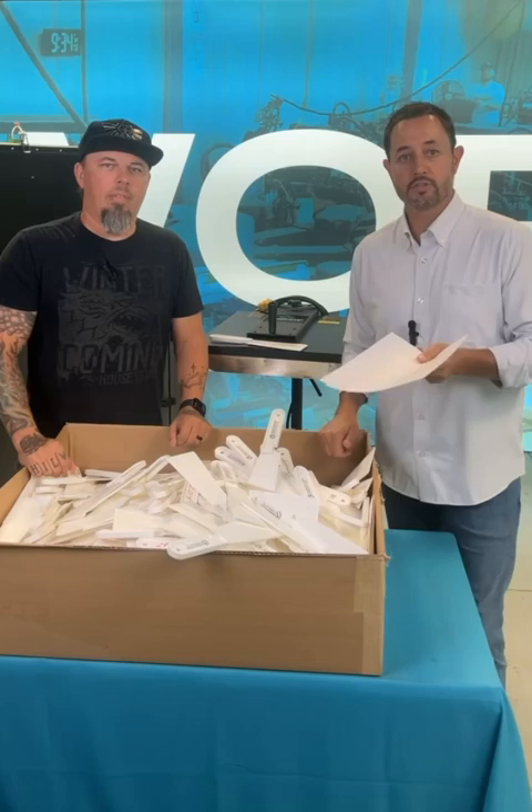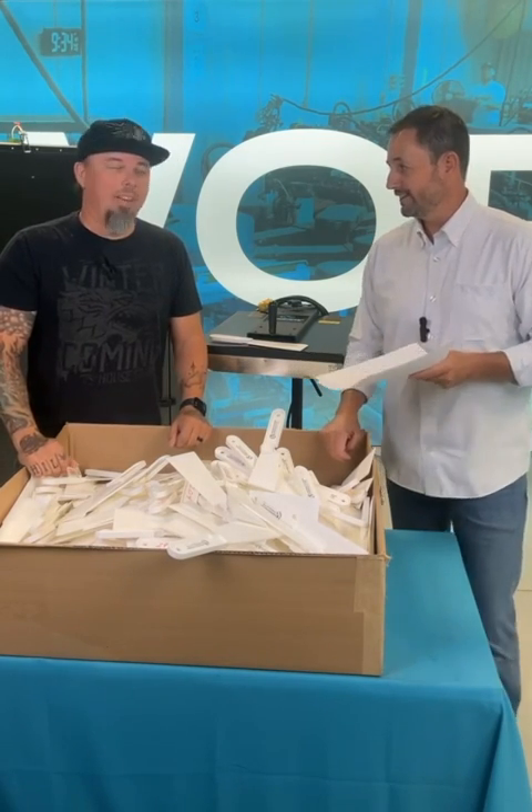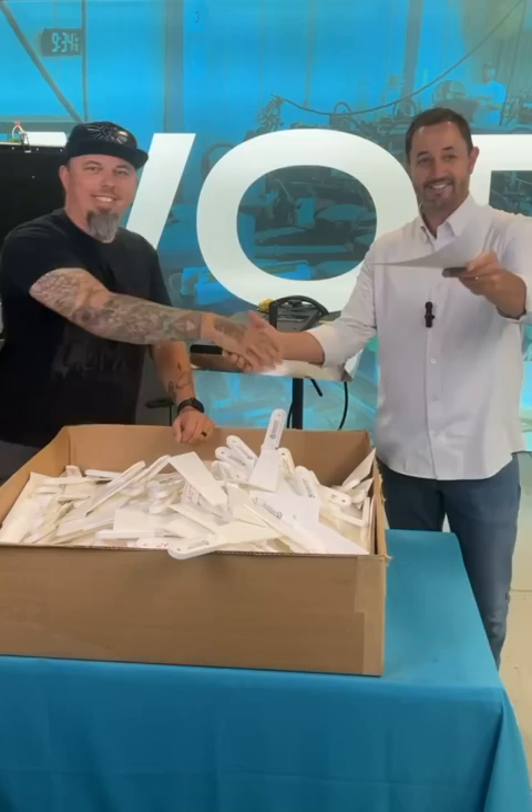Keep an eye out later this week for the next item that will be hitting the raffle blocks. Can't wait. Matt, thanks again for coming down. Thank you. See y'all.